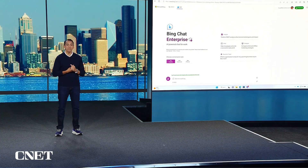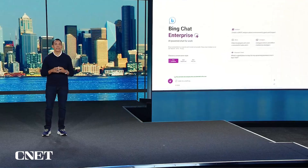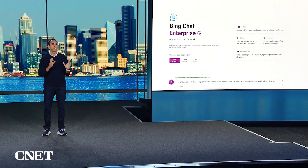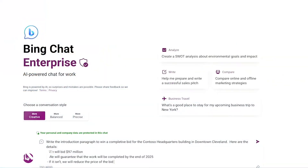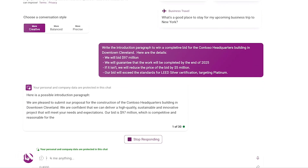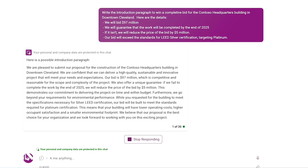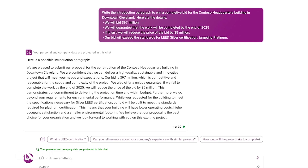Let's stay on this architecture theme. I'm working on a confidential proposal to design a new building headquarters in downtown Cleveland. With Bing Chat Enterprise, I can prompt Bing with my confidential bid information — my pricing, my guarantees, my unique certification capabilities — and Bing will automatically create an introductory proposal paragraph. I can do this now with the confidence that my confidential information is protected. I type in the confidential data, and I get the paragraph.